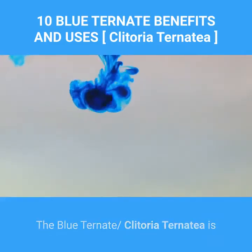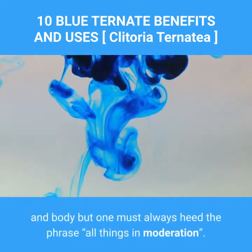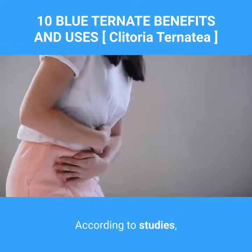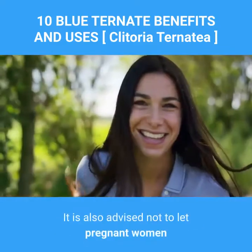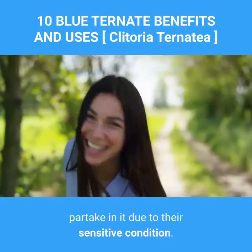The blue ternate, Clitoria ternatea, is indeed a healthy substance for both the mind and body, but one must always heed the phrase: all things in moderation. According to studies, too much consumption of the butterfly pea may cause lethargy, migraines, and severe diarrhea. It is also advised not to let pregnant women partake in it due to their sensitive condition.